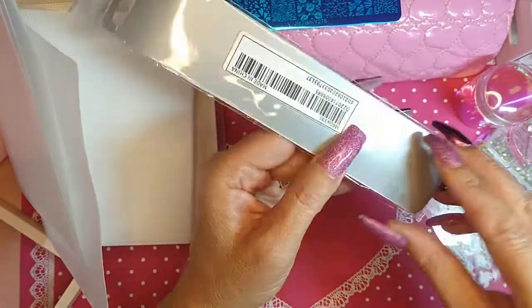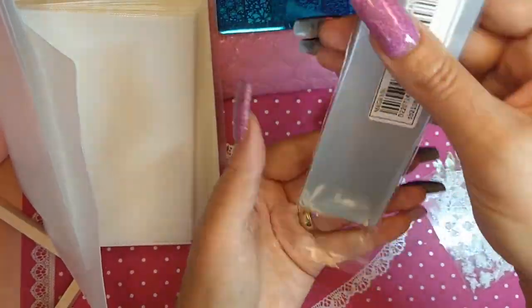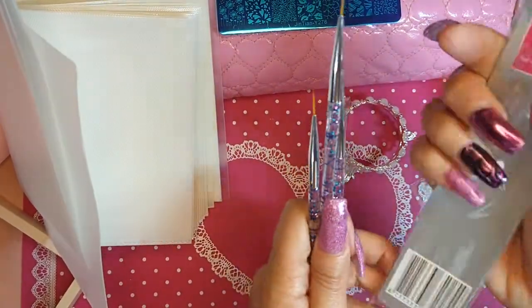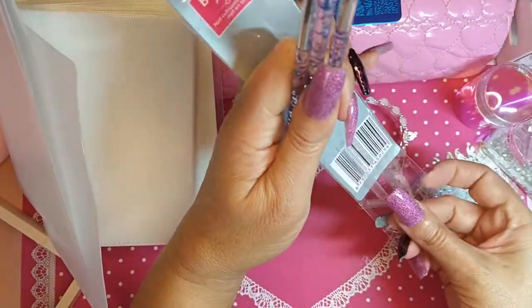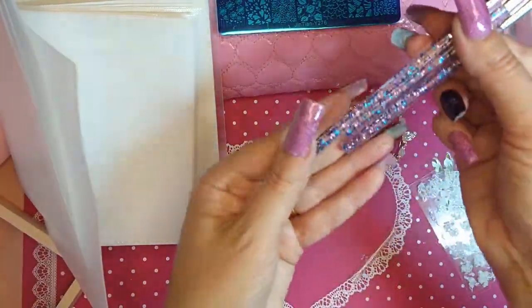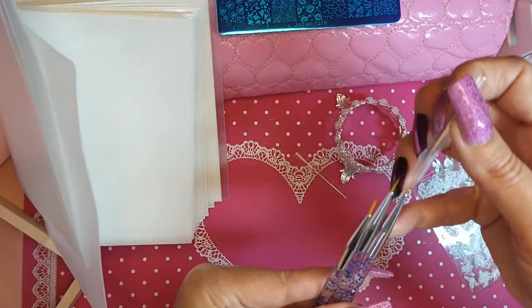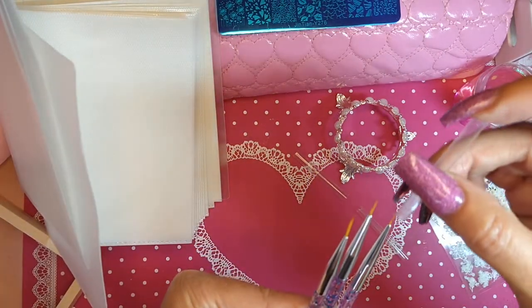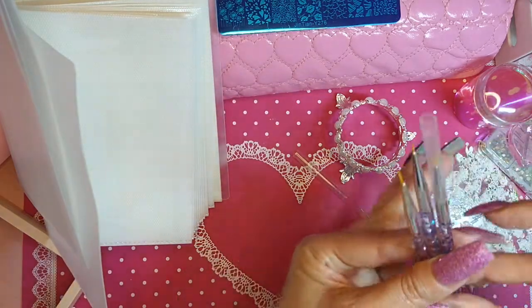Oh, these are cute — nail art brushes again. I know, more stuff that you can never have too many of. Look how pretty those are — those are good little stripers. We'll put the covers on them in a minute.